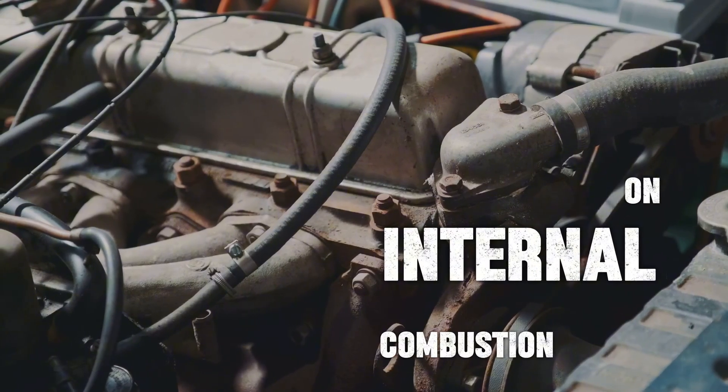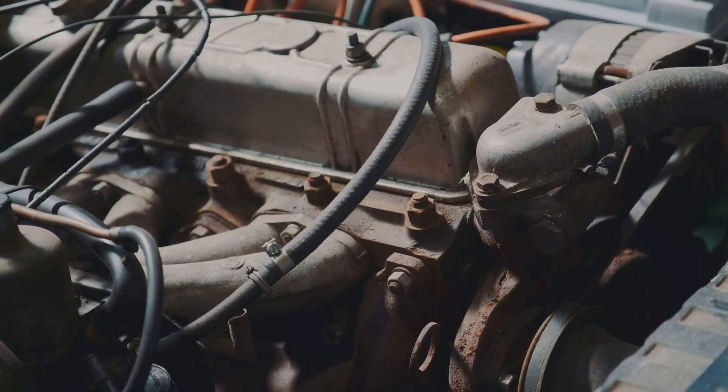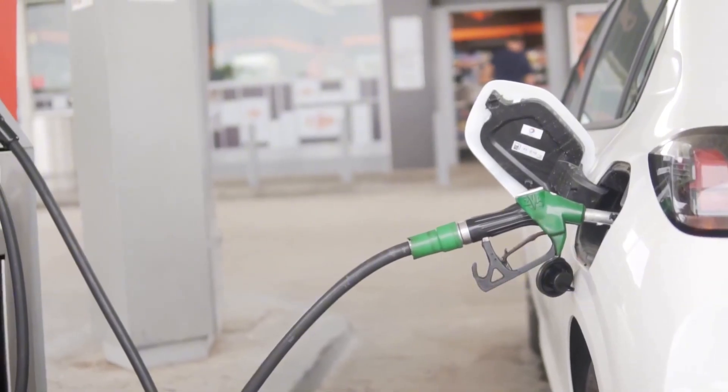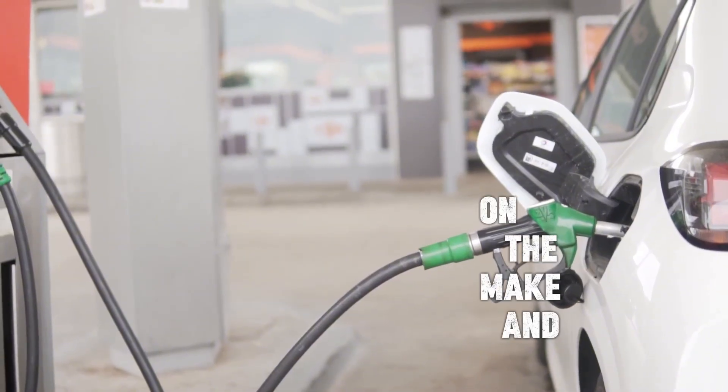Gas cars run on internal combustion engines, which rely on gasoline to power the vehicle. Gasoline is typically measured in miles per gallon, and the average gas car gets between 20 to 30 miles per gallon, depending on the make and model.